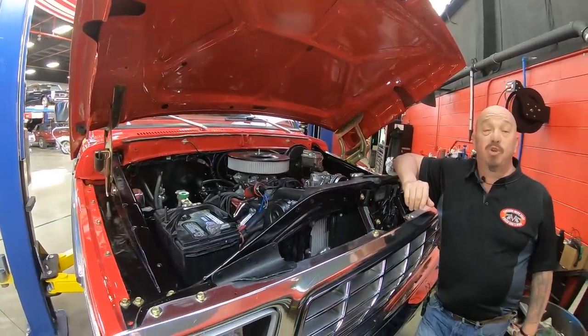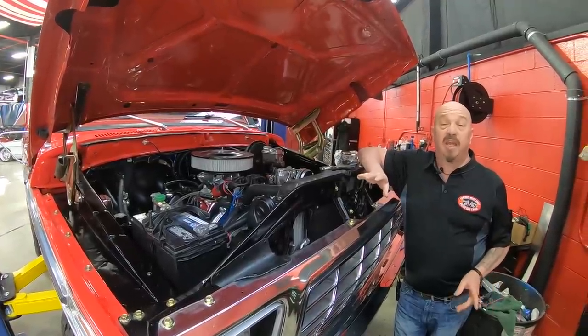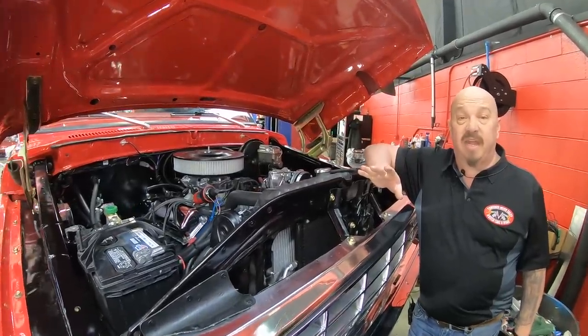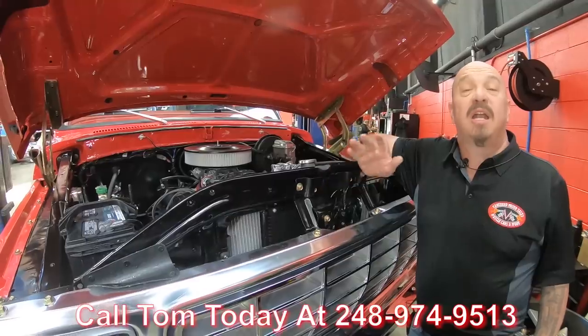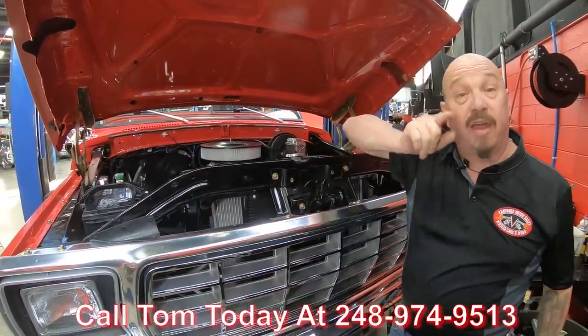Guys, this is one beautiful Bronco. These things are going for killer money — probably one of the most popular trucks out there right now. Call Tom at 248-974-9513 and let Vanguard Motor Sales park this dream in your driveway.